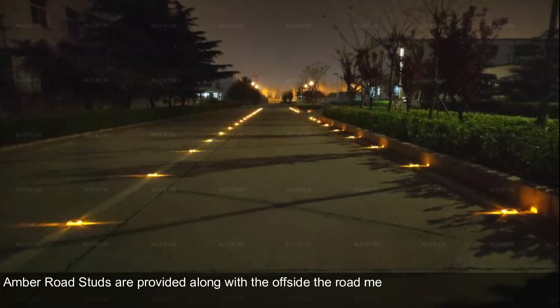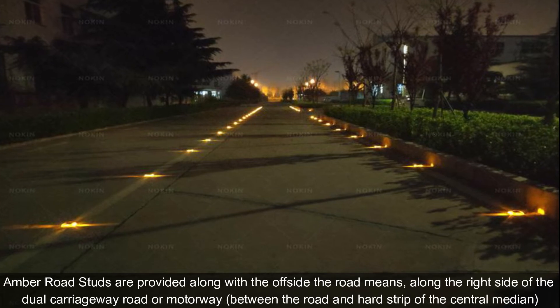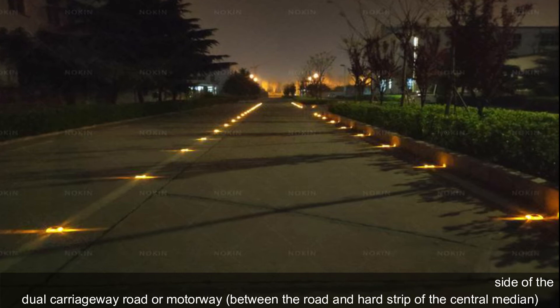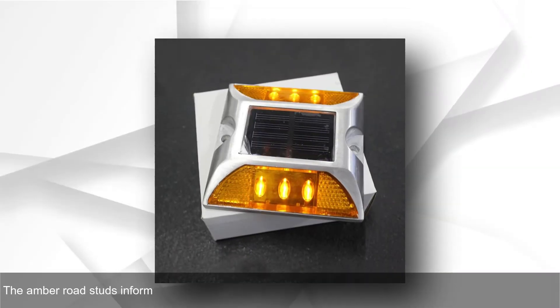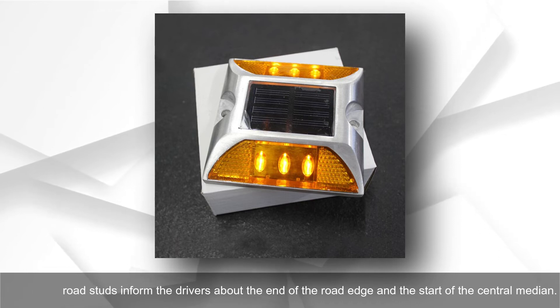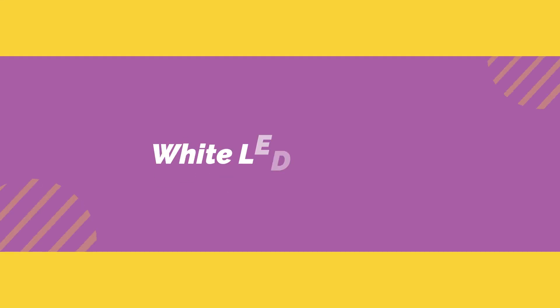Amber LED road studs are provided along the offside of the road — that is, along the right side of the dual carriageway or motorway — between the road and the hard strip of the central median. The amber road studs inform drivers about the end of the road edge and the start of the central median.